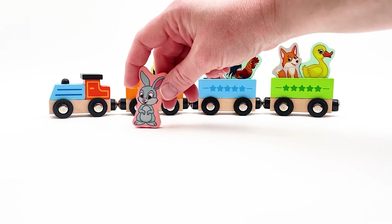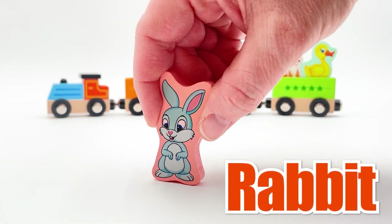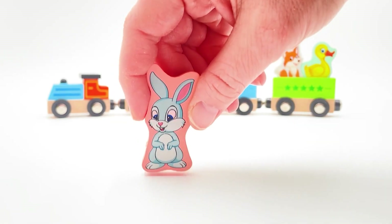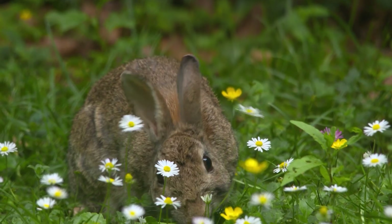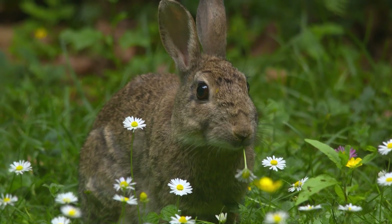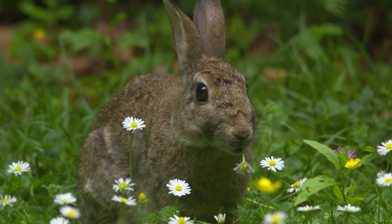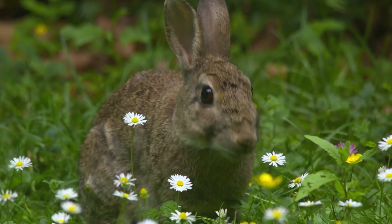Look at this - he's hopping by! This is a rabbit. Let's see what a real rabbit looks like. Wow, look at this rabbit with his big ears - he's in a meadow eating flowers. How cute! Rabbits also like to eat vegetables; they eat lettuce and carrots. Yum!